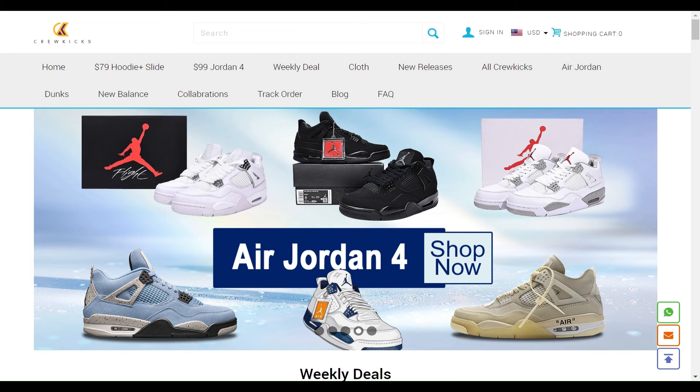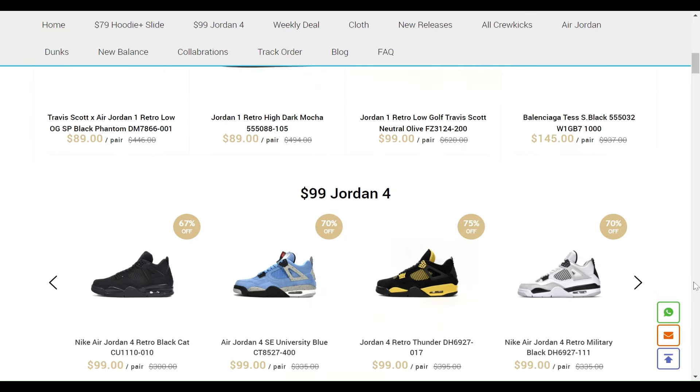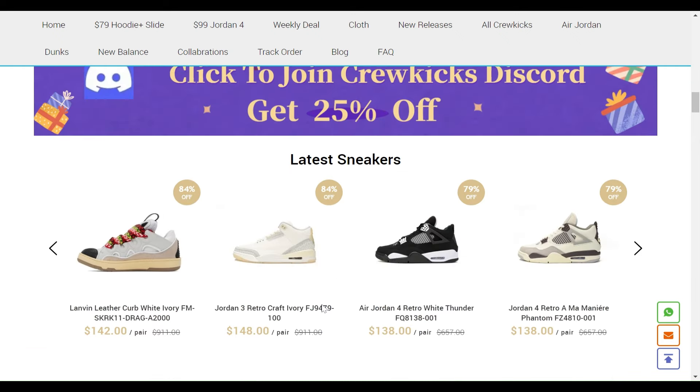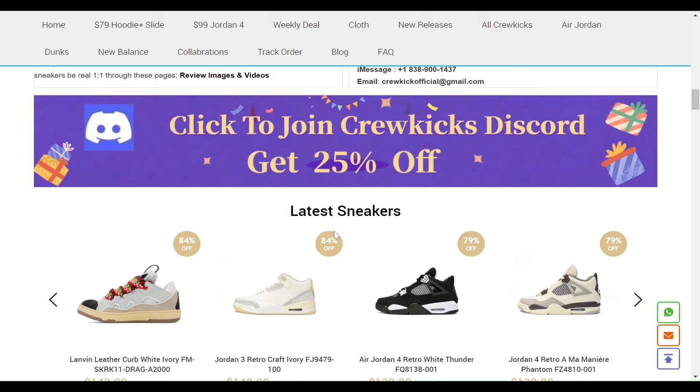These are some shoes that are literally awesome and offered on this website, some combo sale in hoodies as well. Click to join the Qiokix Discord and get 25% off.